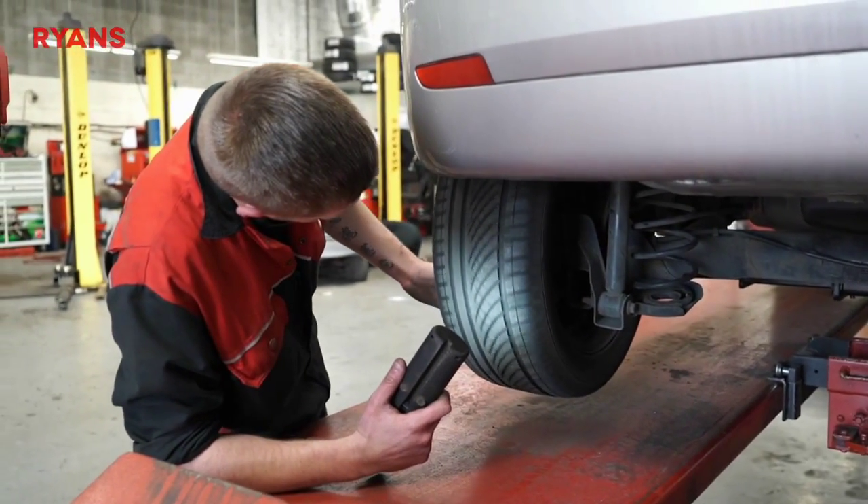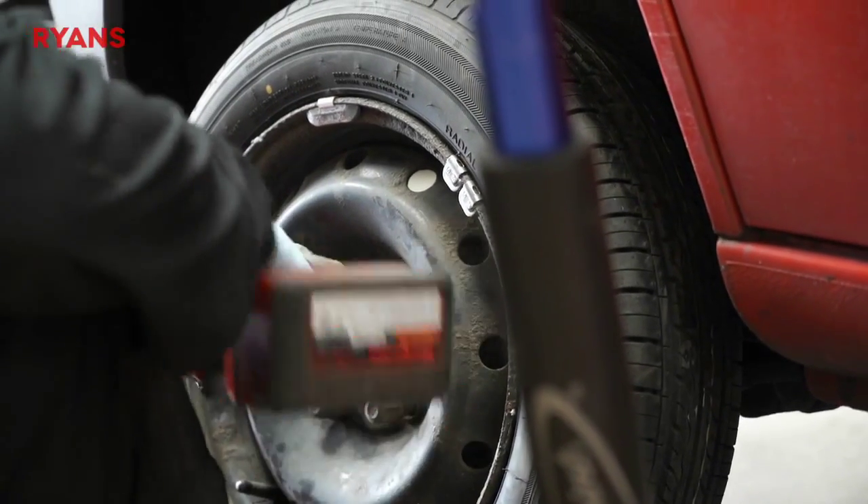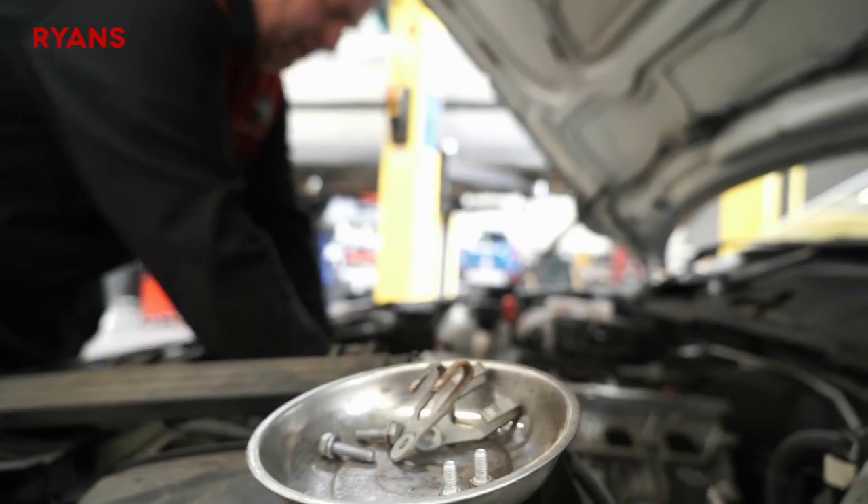So anything from an engine management light on the dashboard through to programming, key replacement — we offer all services. Another major part of Ryan's Garage is our tyre fitting service. We offer same day delivery, morning and afternoon, and we also offer four wheel and laser alignment.